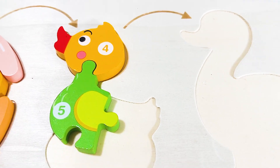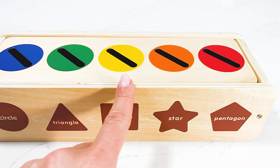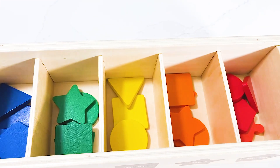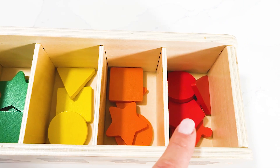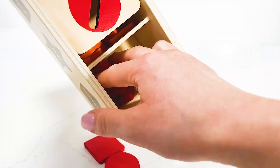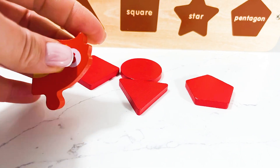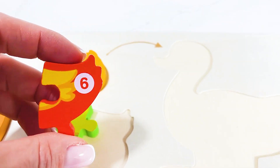Wow, look at this beautiful wooden box we've got! I wonder what's inside. Wow, so many shapes — from blue to yellow, orange, and red. I think I spot something — and we've got our number six! Now let's add it into the puzzle.